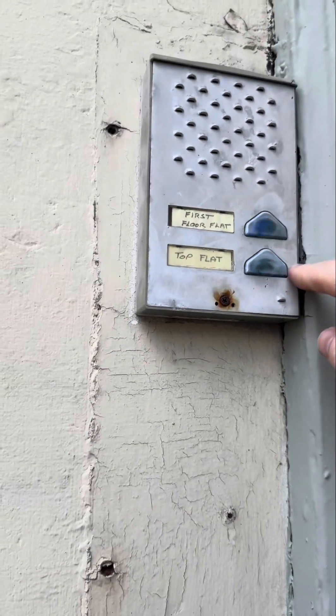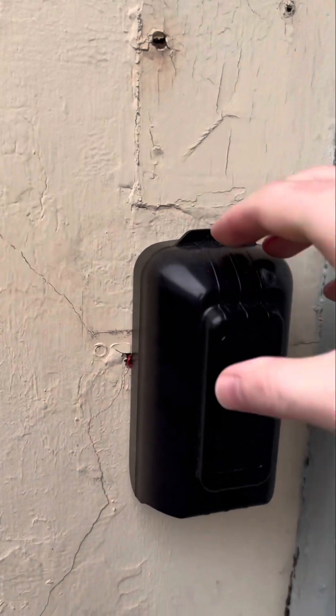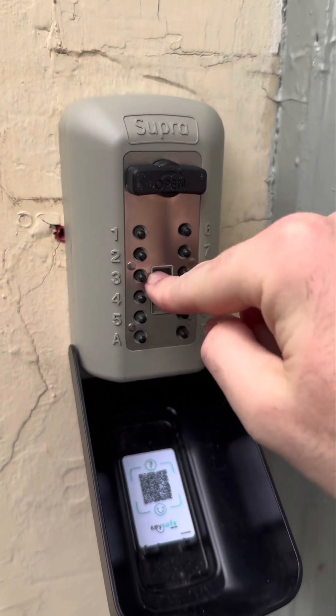The intercom for the apartment is the top button just here. For the key safe, just on the left-hand side of the wall, just pull this flap down, take the lever, slide this down, reset the code, and enter.